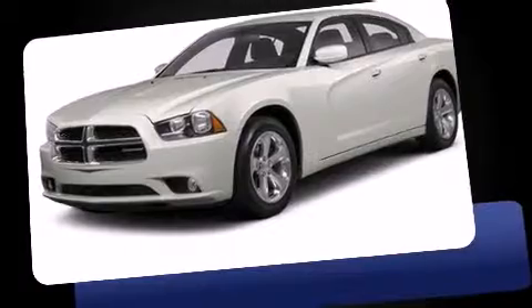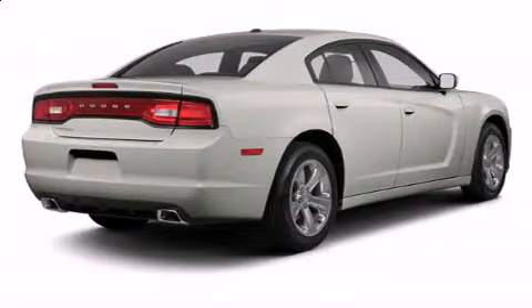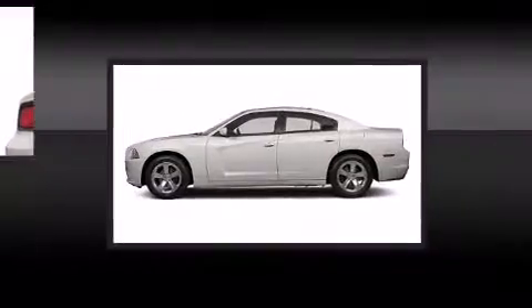Top features include rain-sensing wipers, voice-activated navigation, automatic dimming door mirrors, power front seats, heated steering wheel, blind spot sensor, and power windows.